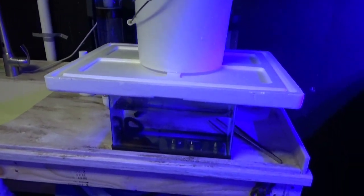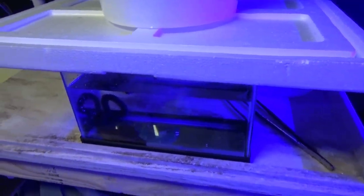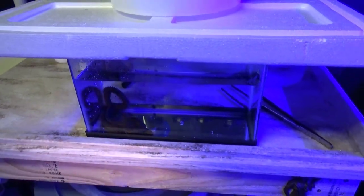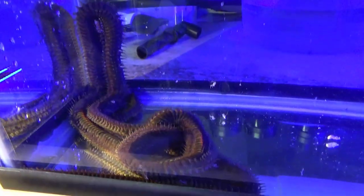You guys can see the new pet. I don't trust it, so I put a lid on here and some weight on top. I don't think this thing can do anything crazy, but better safe than sorry. I'll do some video later for you guys on this thing — it's pretty creepy.